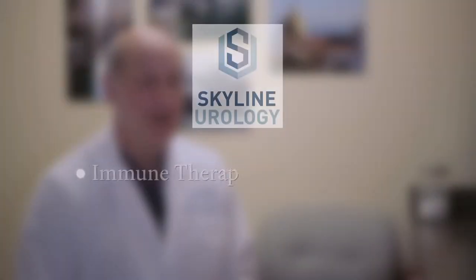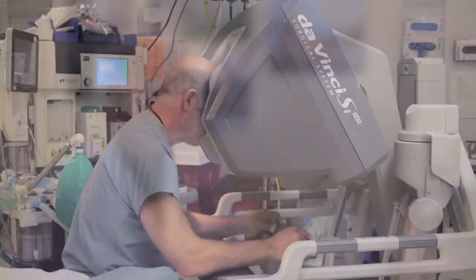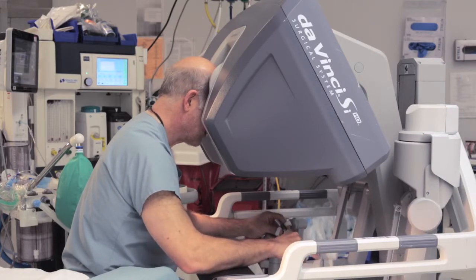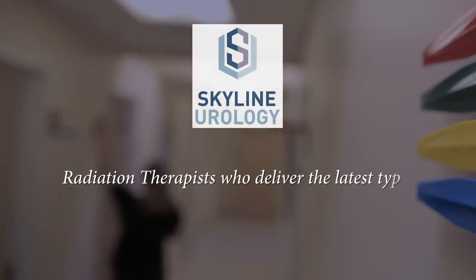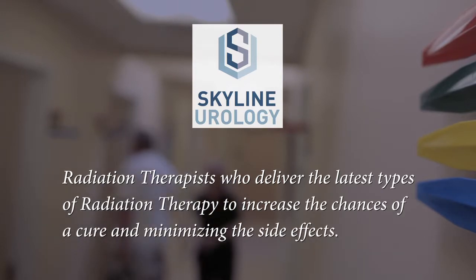Those treatments range from immune therapy treatments and oral chemotherapy agents. We have specialty surgeons who specialize in just doing robotic surgery to remove prostates. We have radiation therapists who deliver the latest types of radiation therapy to increase the chances of a cure while minimizing the side effects.